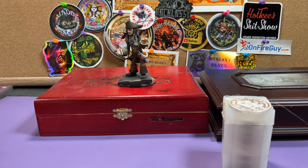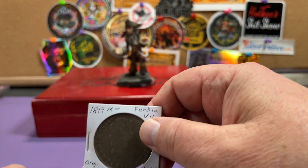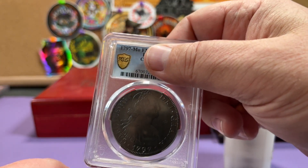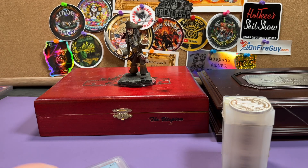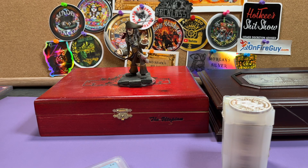Anyway, enough of that — let's see some of the stuff we picked up. We picked up an 1819 8 real, a 1788 8 real, a 1797 XF 8 real — it's really nice. We've got some un pesos.